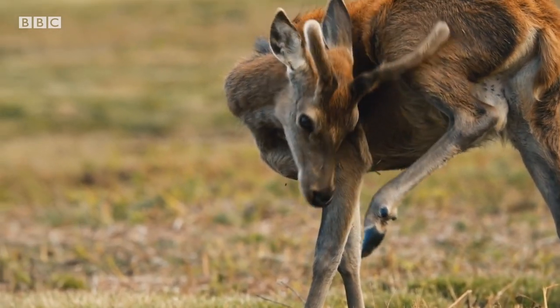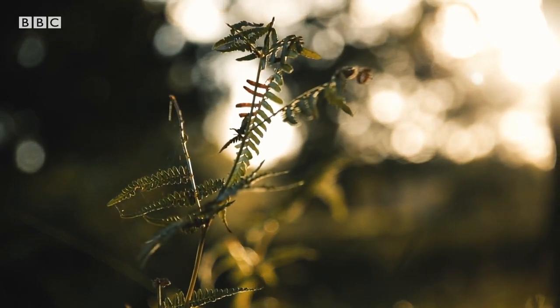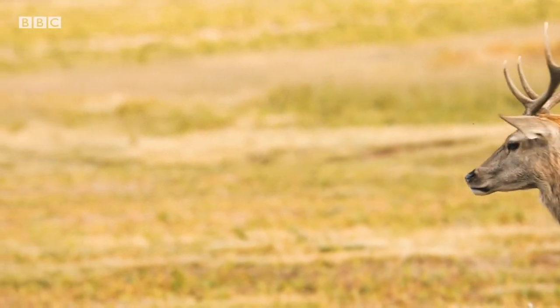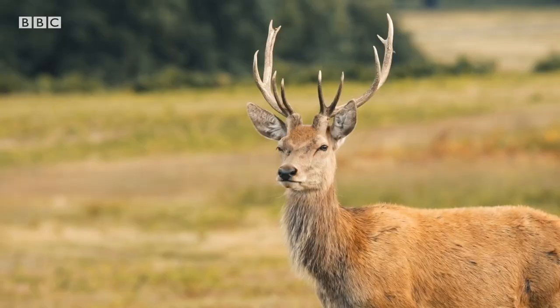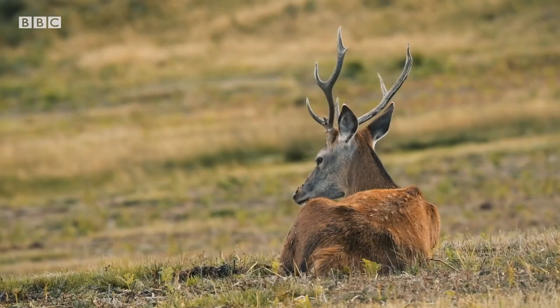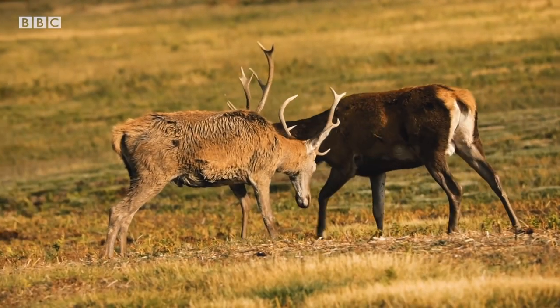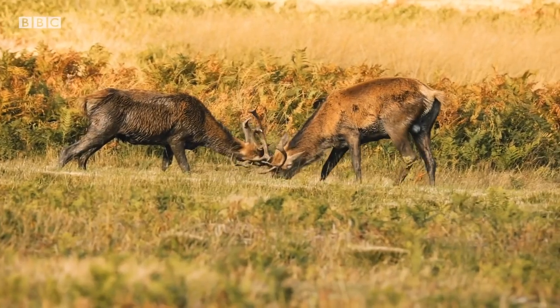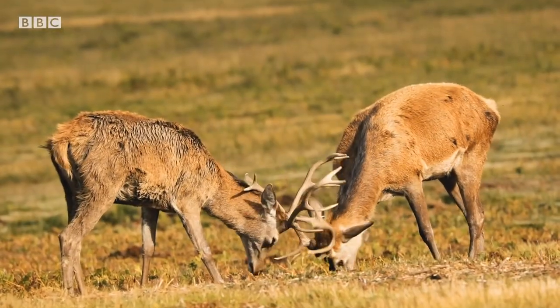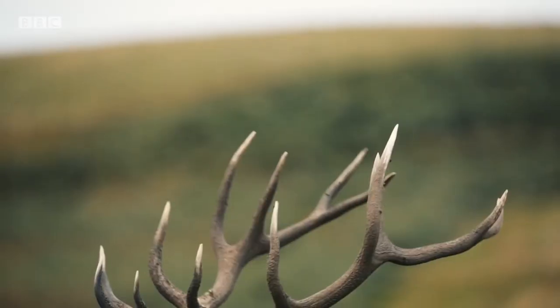Stags grow larger, more branched antlers year on year. Populations of red deer maintain a certain social status quo, with younger, fresh-faced stags living in bachelor groups away from the main herd for the majority of the year. As summer departs, so does the velvet. The stags now sport clean, hard, battle-ready antlers. Heads begin to turn as they start sizing each other up, locking antlers and rehearsing for the upcoming rut. Although for these young stags, it all seems somewhat futile, considering the current top competition.